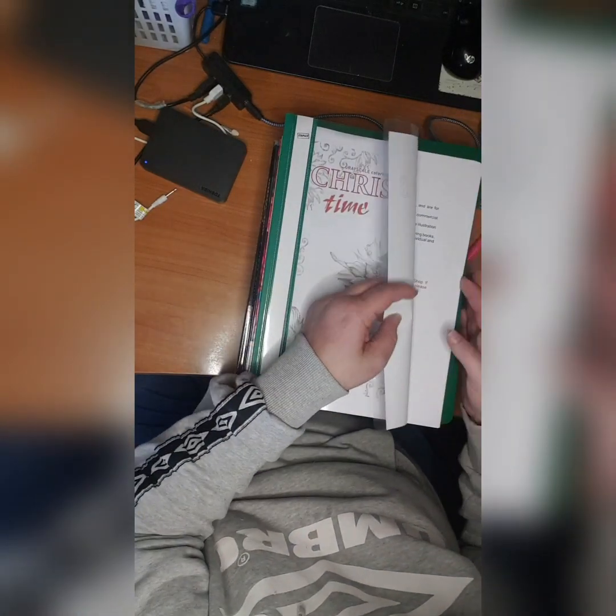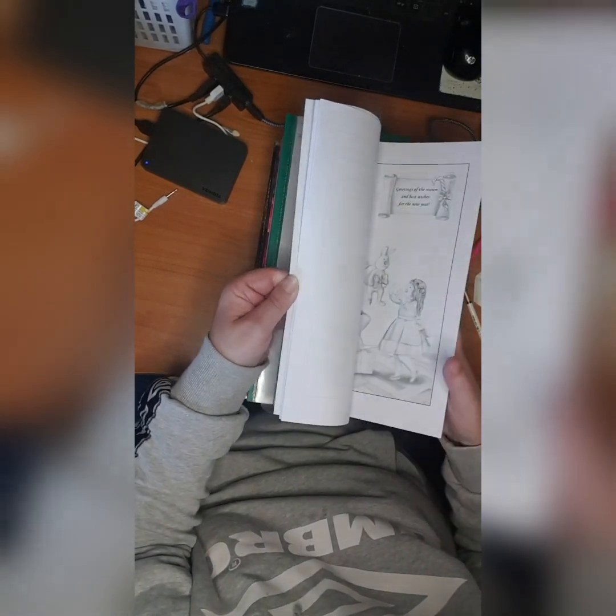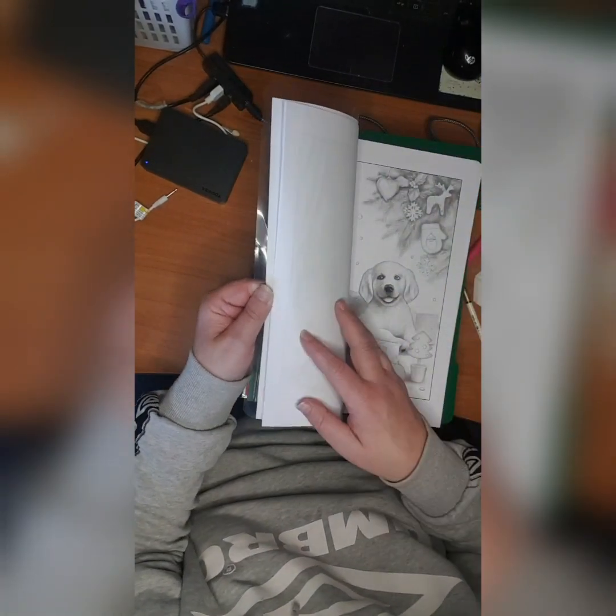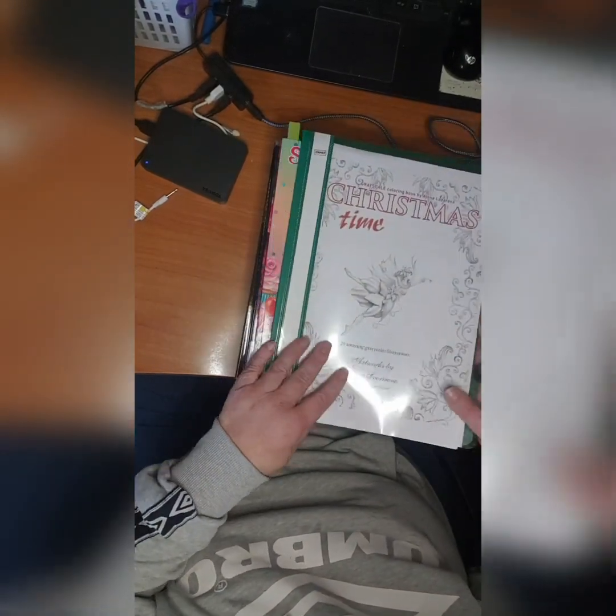Then we have Christmas Time — I don't know if I did anything in this. This is a PDF I printed, but since I printed the whole book it's okay to show. I'm keeping it in a folder.